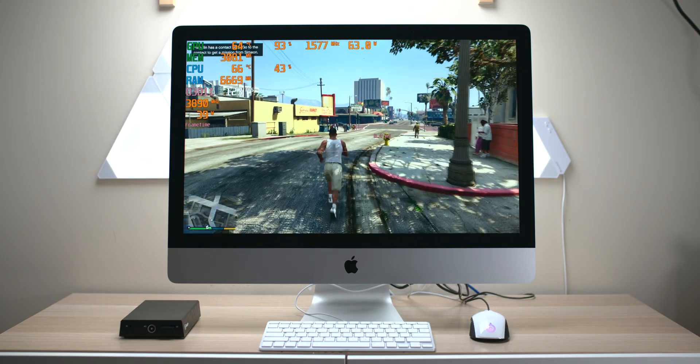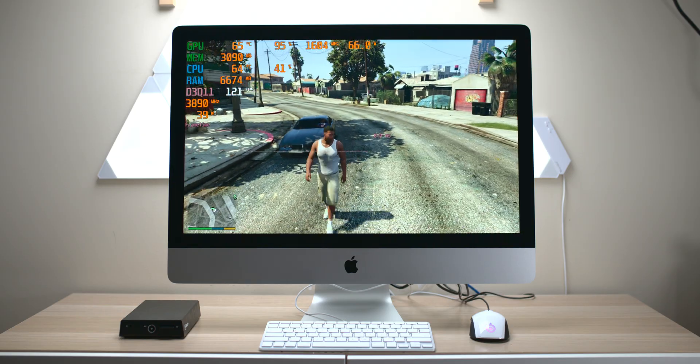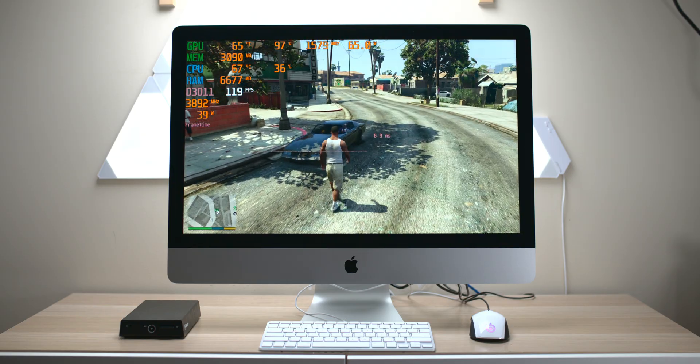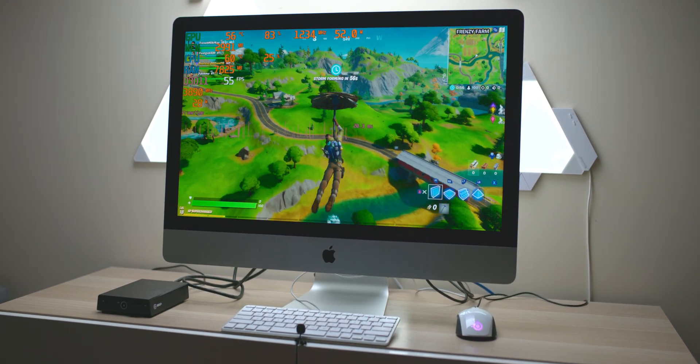Righto, Taliota champs. This is the new 27-inch iMac. Yes, the base model this is. So this has the AMD Radeon Pro 5300 graphics and it also has the i5, the six-core i5.